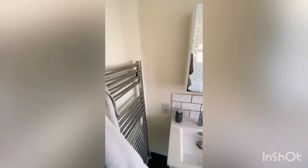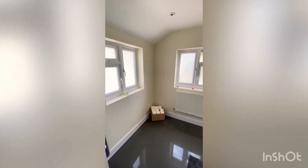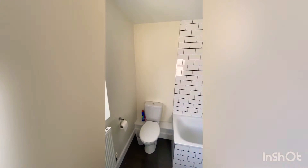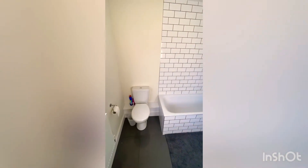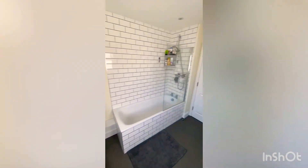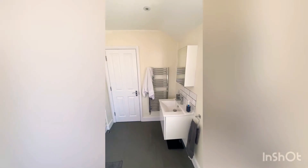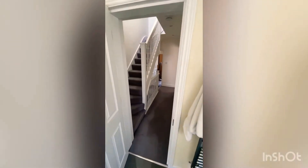Into the main bathroom, which again is a really really good size, nice and light. I think that's a real feature of this house — every room you go into is very very light, and we don't even have the lights on in the bathroom. The tenants have kept it very very well. It's ready to move into — there isn't anything you'd need to change.